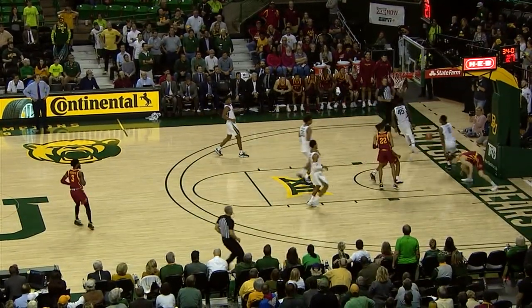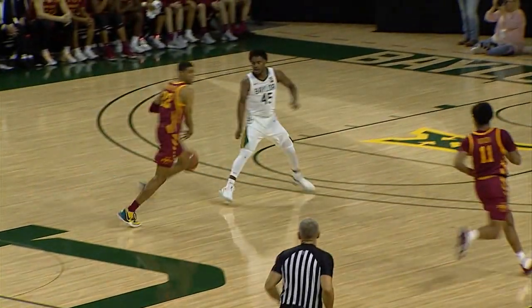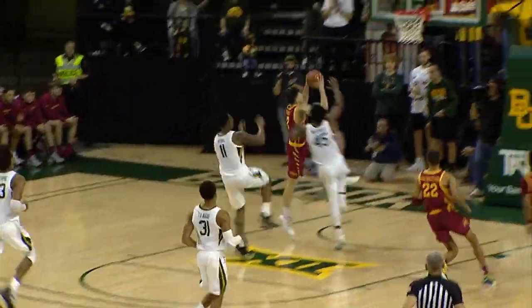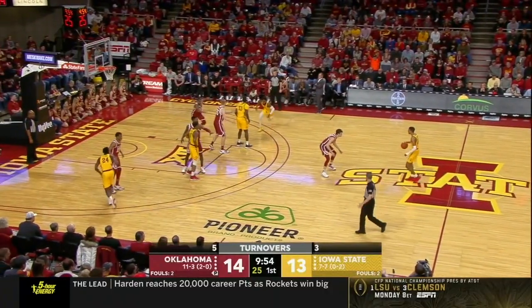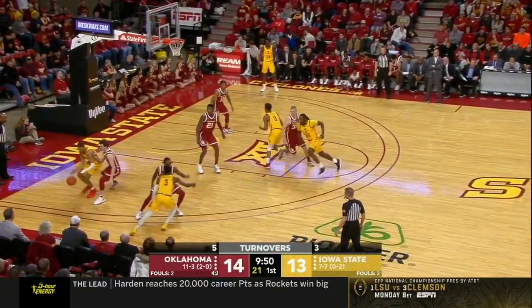This is what I call early eyes — he finds his teammates open before they even realize they're open. Watch the look-away right here as he looks off a really good defender and finds his teammate filling the lane in transition. Great look away. If you run the floor with Tyrese Halliburton, you know he'll find you.